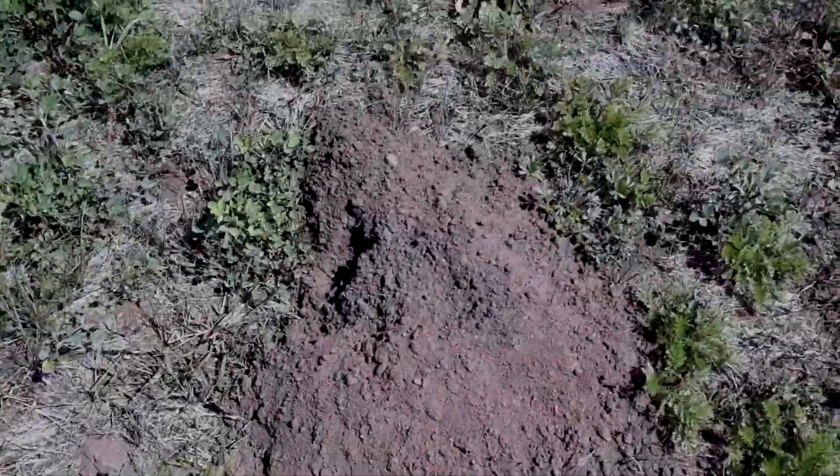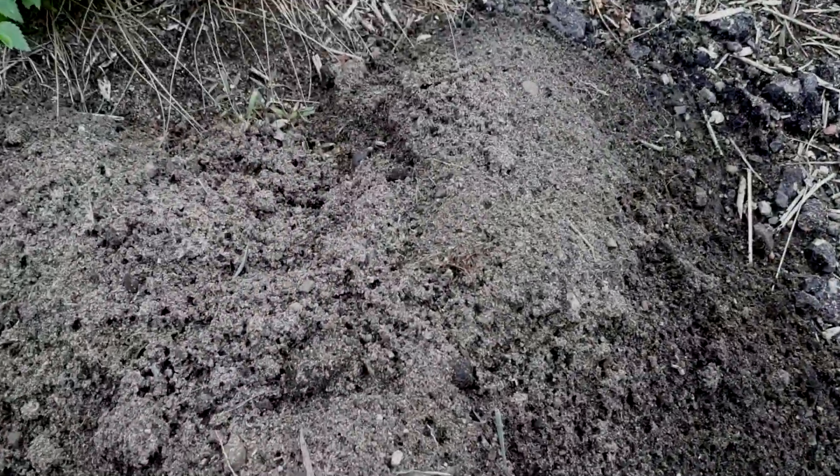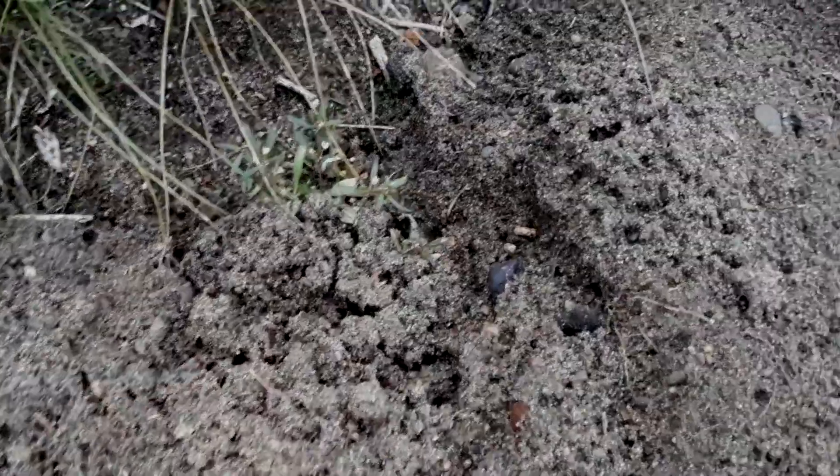Pocket gophers live underground and they dig long tunnels. They eat roots, and after they're done digging their tunnels, they have piles of dirt that are left. Then they close up their hole to keep themselves safe.